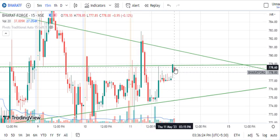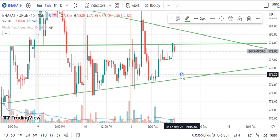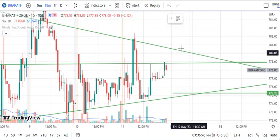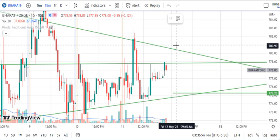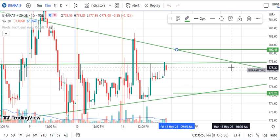The resistance line on the last 5-minute candle shows a red candle with high volume, so Bharat Forge will most probably fall down. The stop-loss is set at the resistance level around 780.25 to 780.45, and the downside target is 775.25.